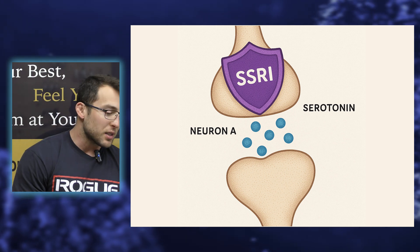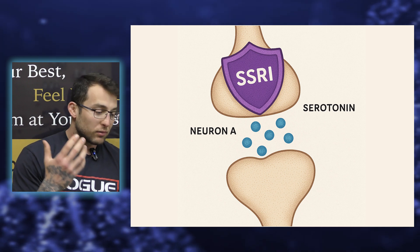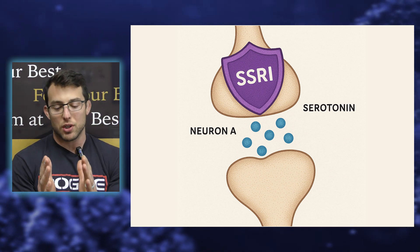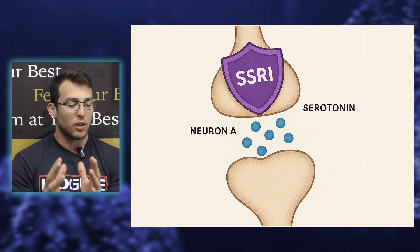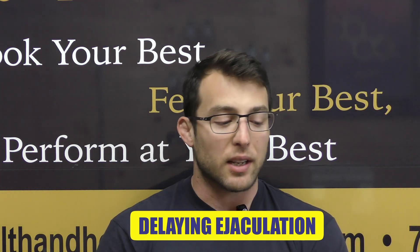What an SSRI does — think of it as a shield. It prevents serotonin from being reuptaken by neuron A and leaves more serotonin in the synaptic cleft for neuron B to absorb and have that cascade of events. This is how it relates to Dapoxetine and, in our case, delaying ejaculation.